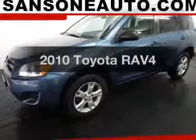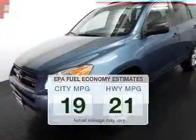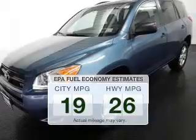Introducing the 2010 Toyota RAV4. Find everything you want in a ride under one roof with this vehicle. Low emissions and the good fuel economy offered in this vehicle are important to you and the environment.